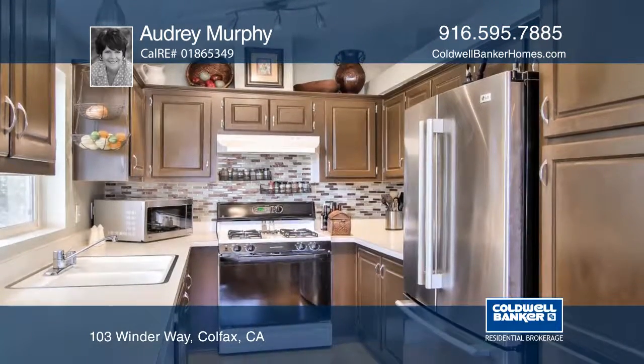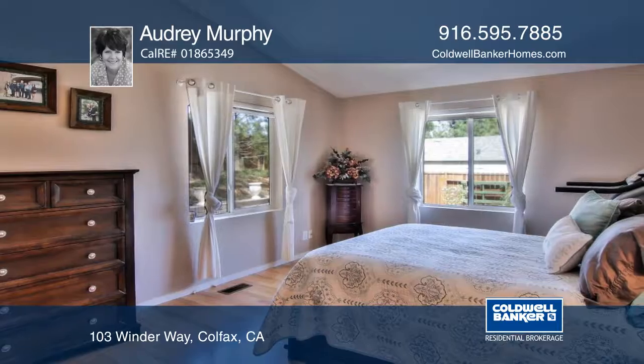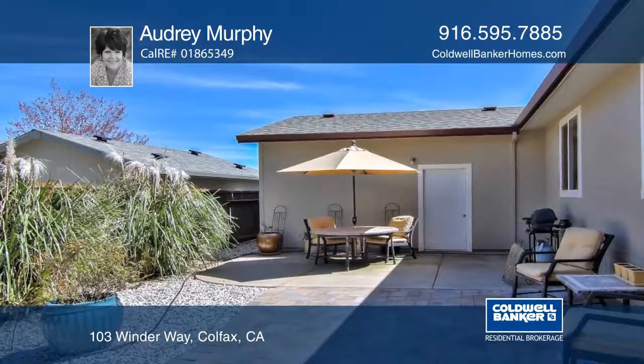This community has a pool, clubhouse, and well-manicured yards, and is near shopping, dining, and freeways.